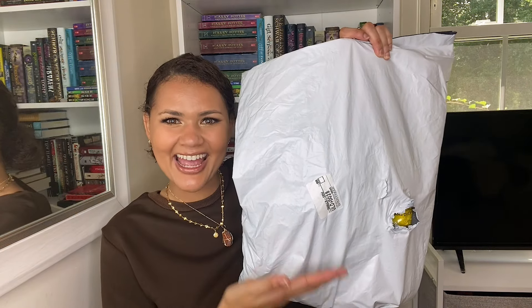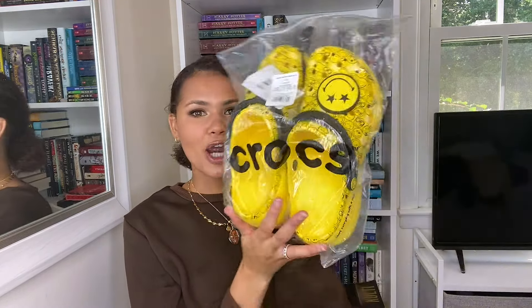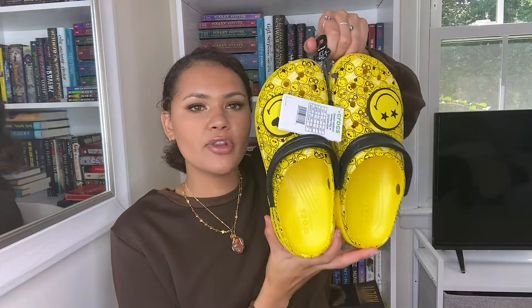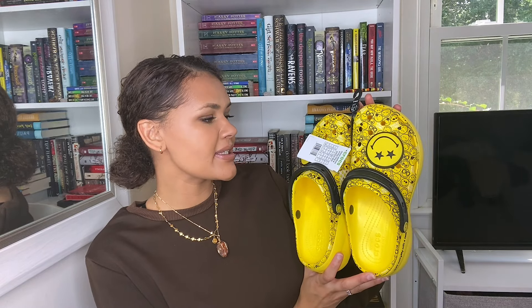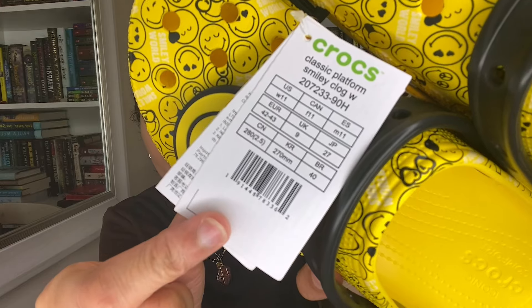This is what the bag looks like — as you can see there is a hole in it. If you guys have never ordered from the Crocs website, they always come in these plastic bags that just say 'Crocs' on them. It says 'Classic Platform Smiley Clog Multi, Roomy Fit, Women's 11' and these ones are made in Vietnam. You have the hanger that says 'Crocs Women's 11,' and then the tag that says 'Classic Platform Smiley Face Clogs Women's 11.' We also have the Smiley World tag right here.